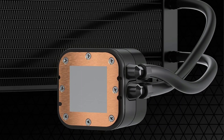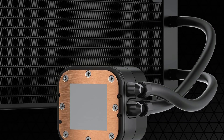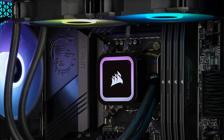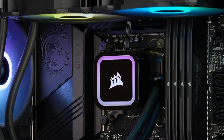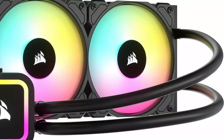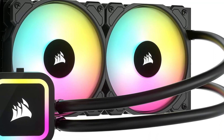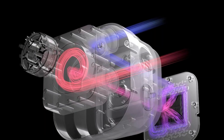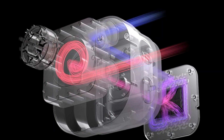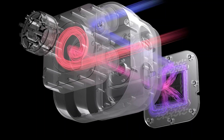Installation is a breeze with its modular, tool-free mounting bracket, compatible with both Intel and AMD sockets. We appreciate the pre-applied thermal compound, which simplifies setup. Under heavy loads, users report temperatures not exceeding 63 degrees Celsius, thanks to its thermally refined copper cold plate. While some may face installation challenges, the cooler's aesthetic appeal and reliable performance make it an excellent choice.